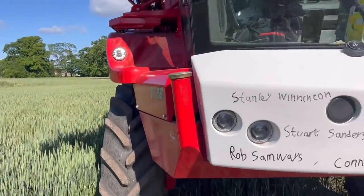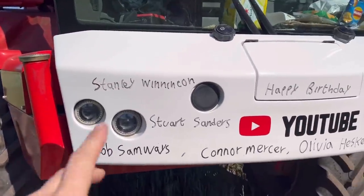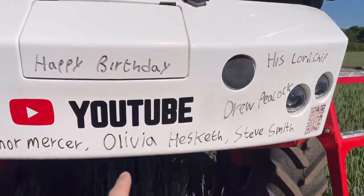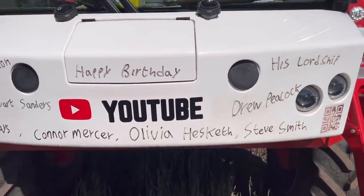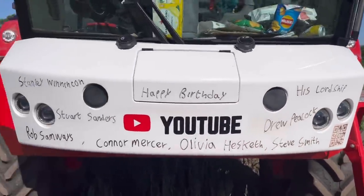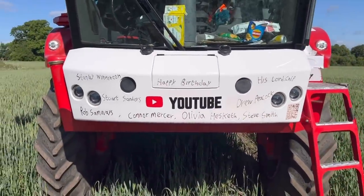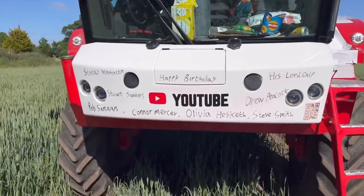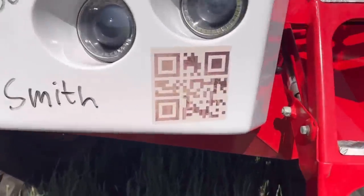Time for the birthday bumper - quite a lot today: Stanley Whittington, Stuart Sanders, Rob Samways, Connor Mercer, the one and only daredevil Olivia Hesketh who drove the corpus off the back of the pickup, his lordship, Drew Peacock, Steve Smith. Happy birthday to all you guys and anyone else whose birthday is today. Don't forget if you want to be on the birthday bumper there's a link below or you can scan the QR code. It's good when there's loads of names on because it means we've raised loads for the air ambulance, which is fantastic.